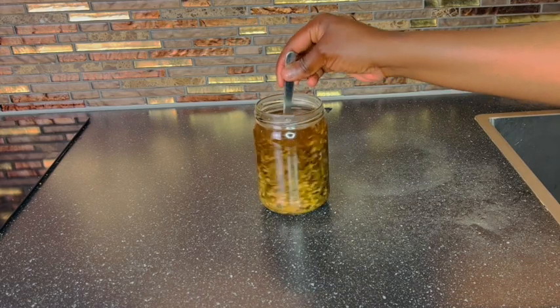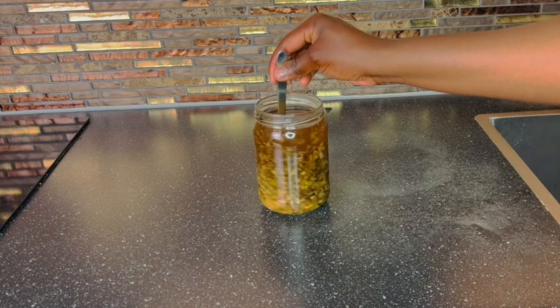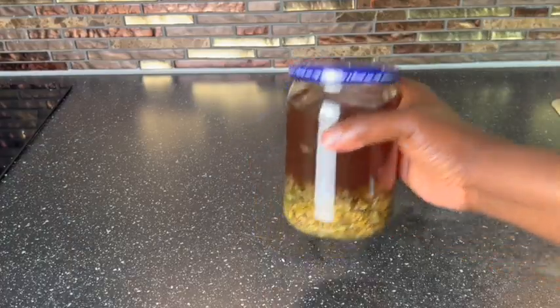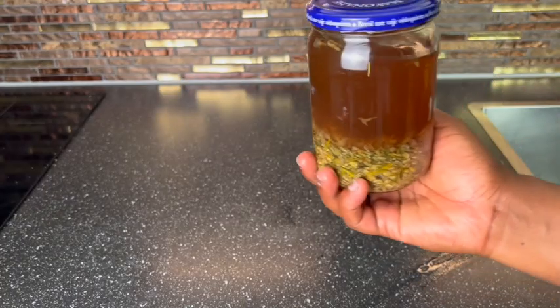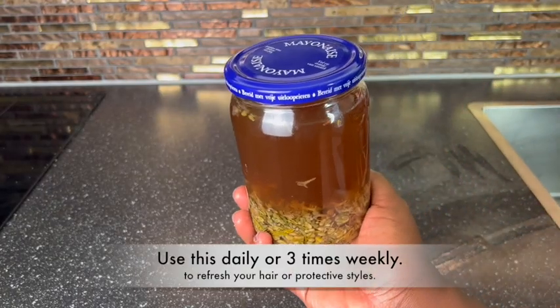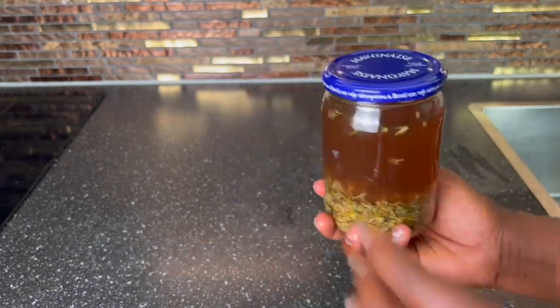I decided to transfer it after it cooled down into this jar here. I got up really early to film this video so I let it infuse even more. Look at this color after about an hour — it has released all its nutrients into this hair growth spray. Now tell me how this is not going to grow your hair beautifully.